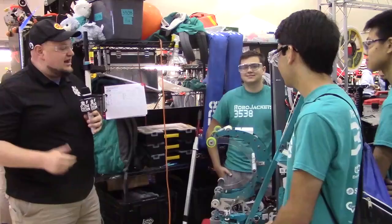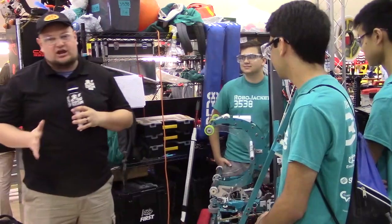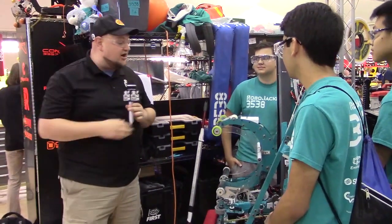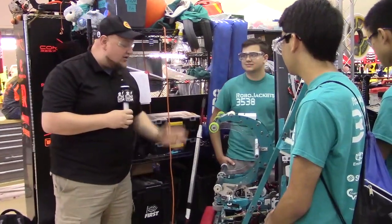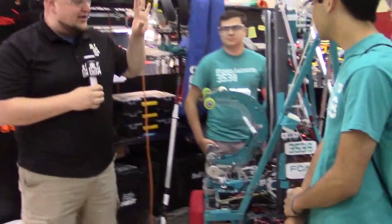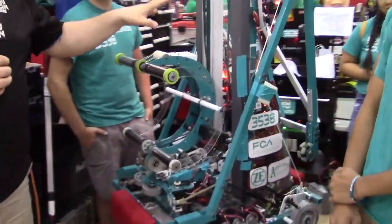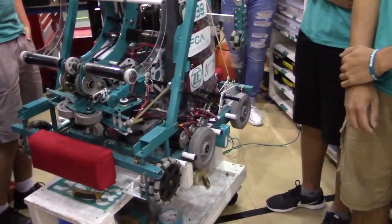We're here with team number 3538. I'm here with Noah, Richard, Cameron, and Ashley, and we're going to learn more about this incredible division-winning machine — winners of the Carver Division this year — on Behind the Bumpers with 3538, the Robo Jacket. We're going to talk about an awesome intake mechanism, a very standout climber this year, and a cool PTO as well.